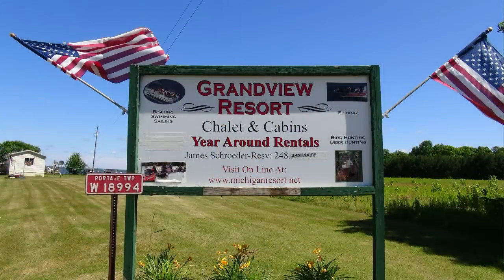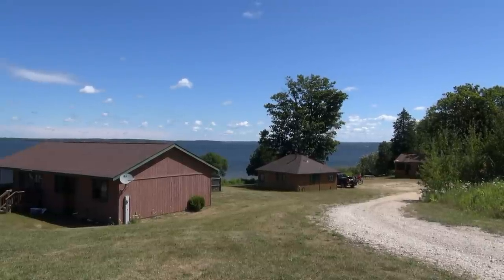Hi, I'm Peggy at Grandview Resort in Curtis, Michigan. We're going to give you a tour of the resort and I want to tell you about the amenities that we have here.